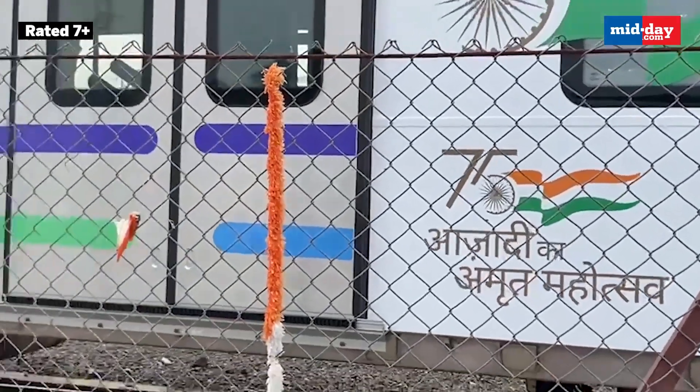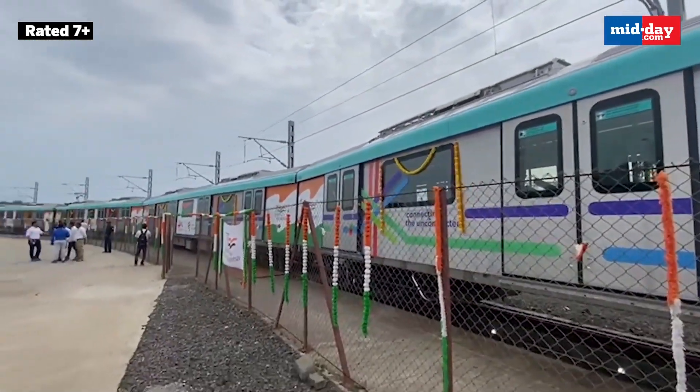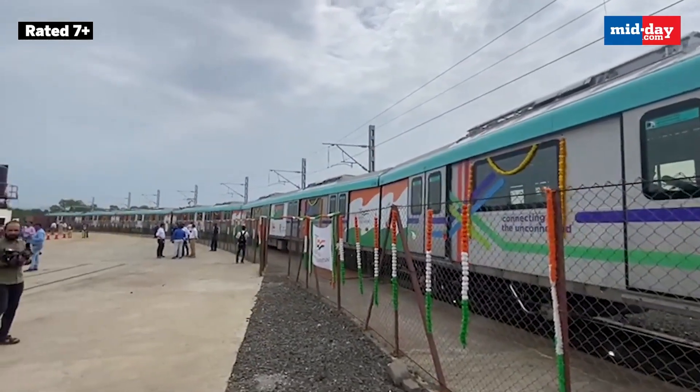The Metro Line 3 project is funded by the Japan International Cooperation Agency. The Mumbai Metro Rail Corporation Limited started work on the line in 2016.